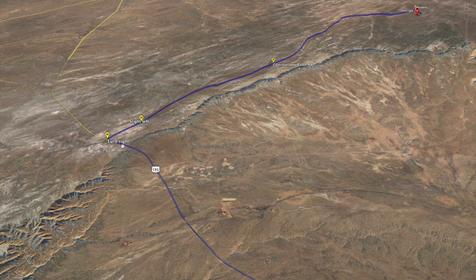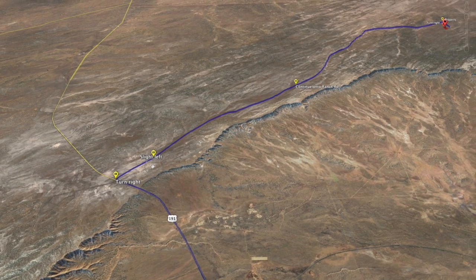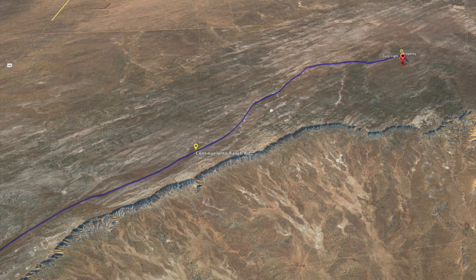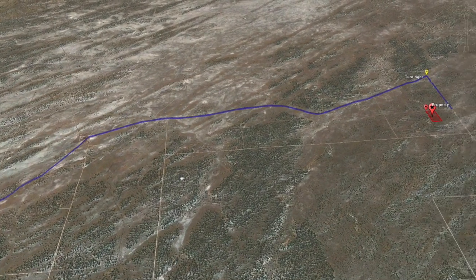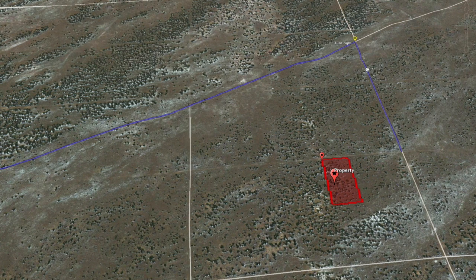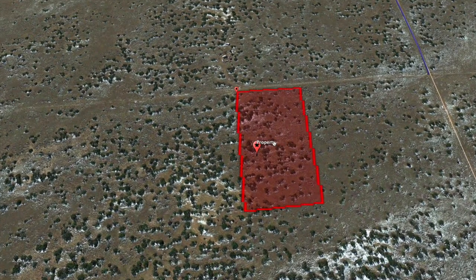Then you're going to turn right onto Ranch Road — that's about 3.6 miles and another 6 miles, so about 10 miles on Ranch Road to the property. This road takes you to this intersection, and then heading north, to the property right here.